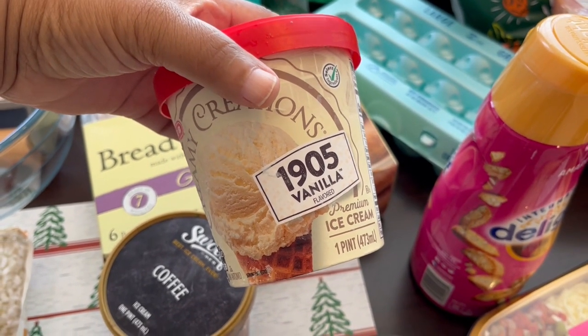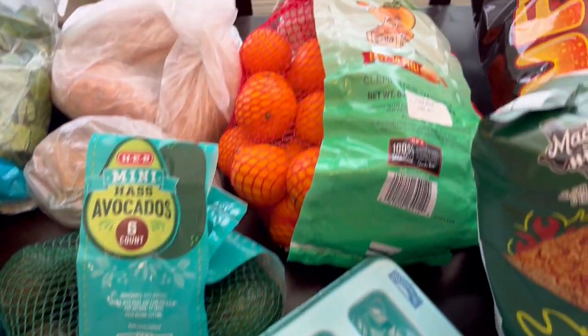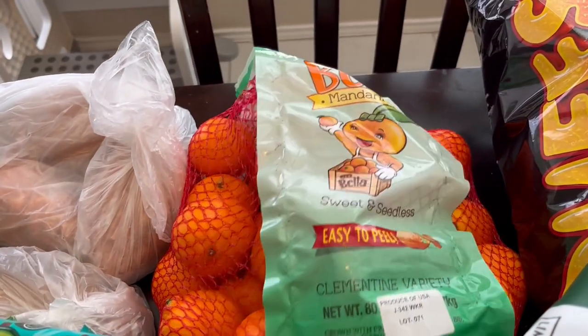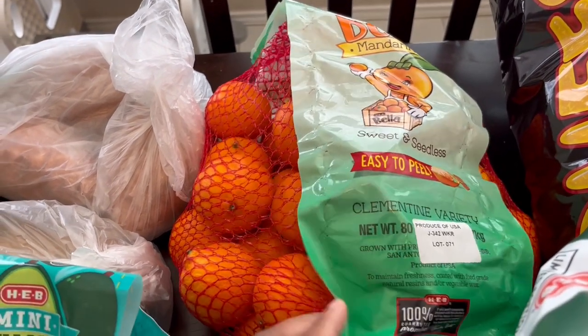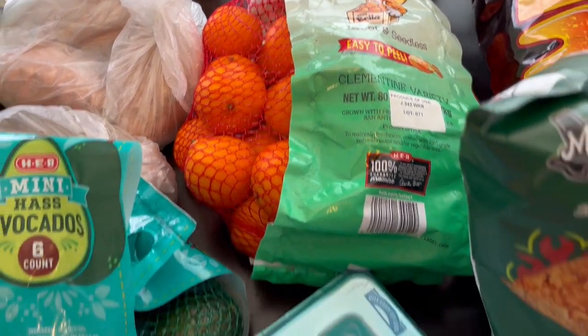I got myself this toasted almond fudge, and then I got him this 1905 vanilla — everyone says it's really really good. I needed some garlic bread, and then another thing they had on sale were these mandarin oranges, a five-pound bag. I think they were three dollars and something, so I thought that was a pretty good deal.